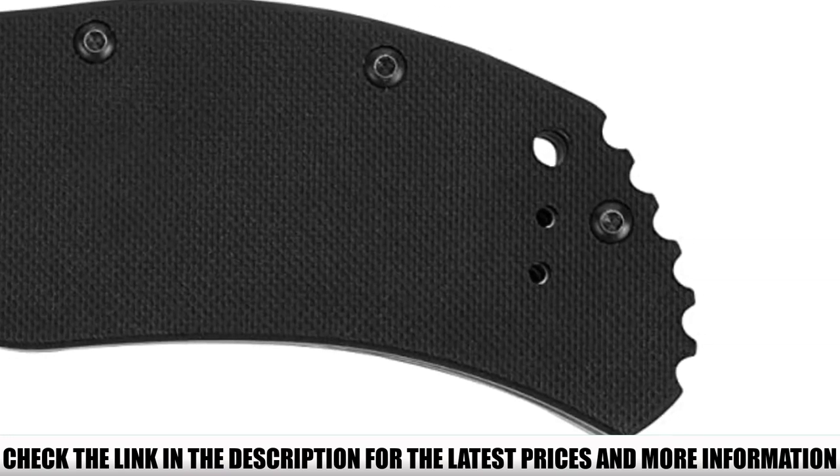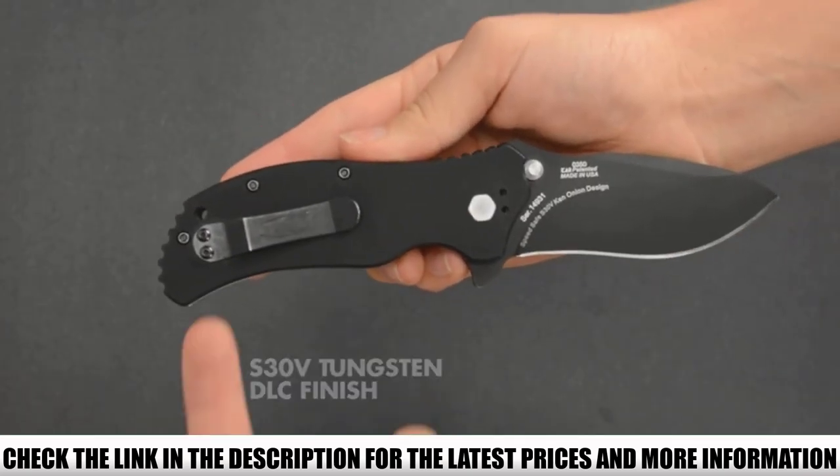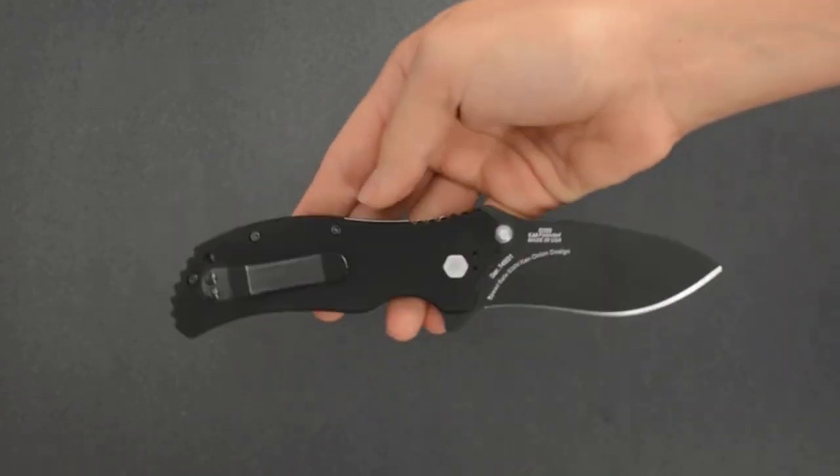The blade features design and construction with toughened S35VN stainless steel. There's an organic curve to the blade, increasing your leverage over the knife and enhancing your cutting power.